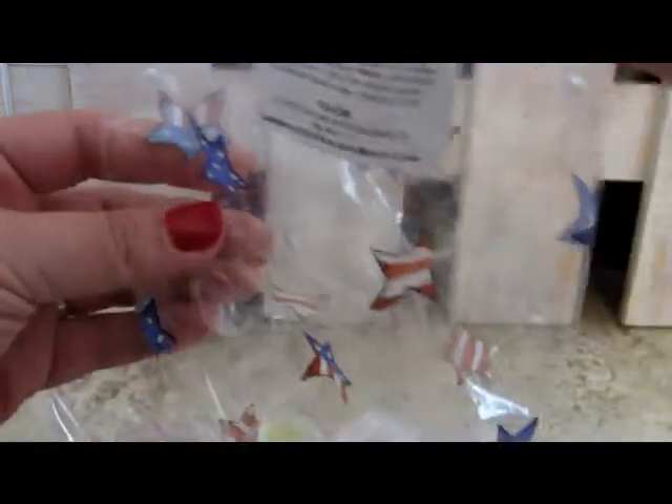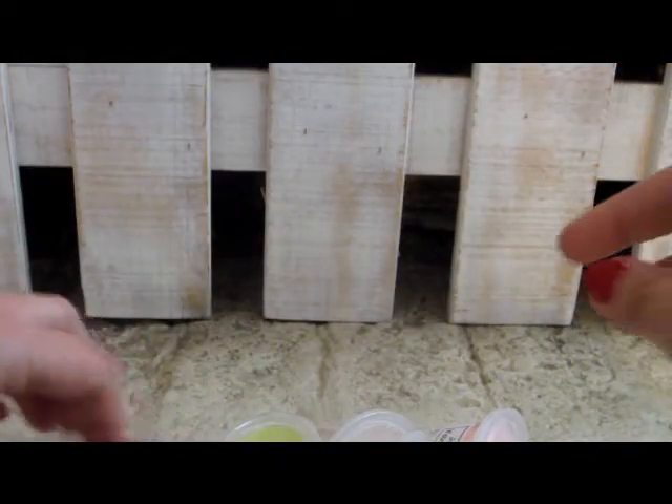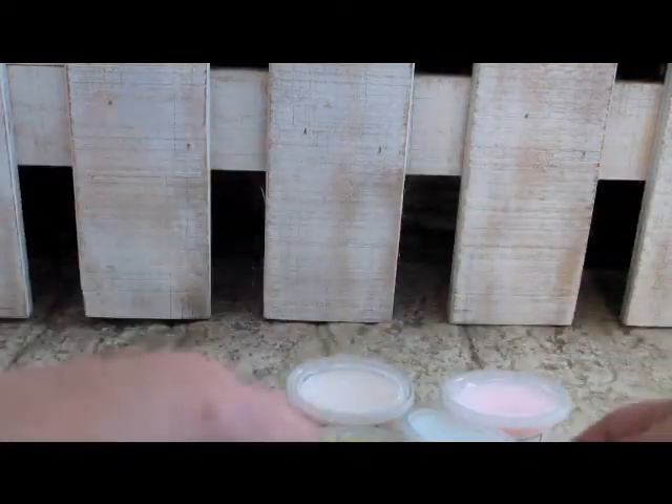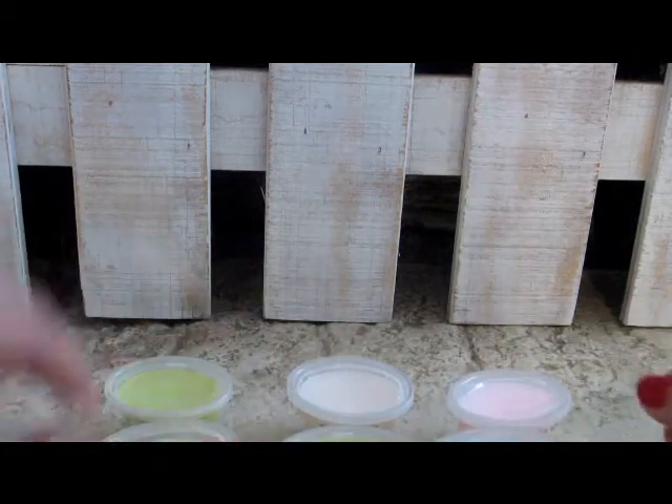So they came in this really cute cellophane bag, and there's a note on here from Krabby Candle. Here are all the scents for the sampler for May, and it looks like I have 10 scents.